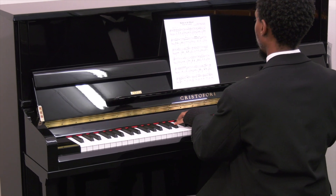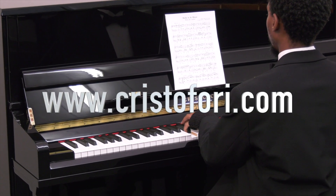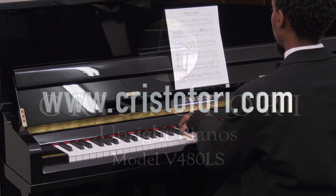To find out more, contact your local Christofori representative, or reserve yours now by buying online here today.